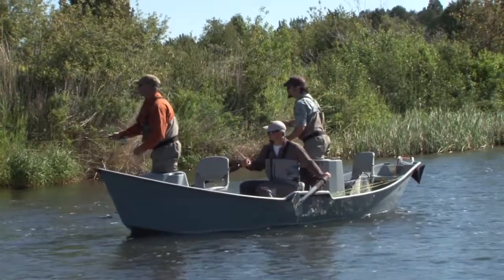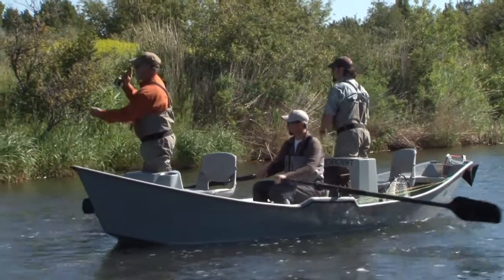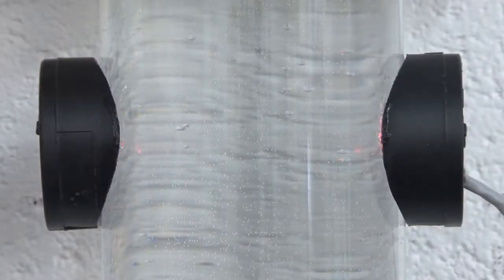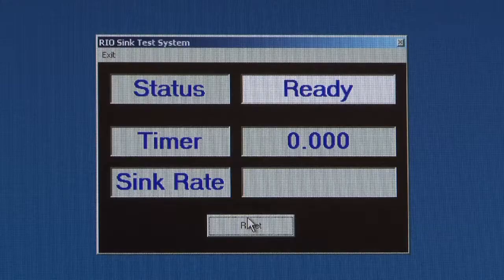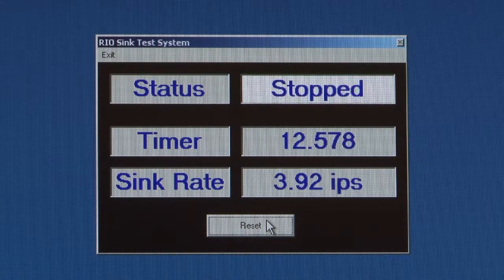Another very important quality control test we perform is to measure the density of the line to check that the line meets RIO's flotation and sink rate specs. The sink rate is tested on an instrument designed by RIO. The instrument is a vertical clear glass tube with a laser mounted near the top and a second laser mounted near the bottom. A sample piece of the line being tested is dropped into the tube. As the sample sinks, it passes through the top laser beam, starting a timer. As the line sinks to the bottom, it breaks a second laser beam and stops the timer. By calculating the time and distance traveled, the sink rate can be determined.